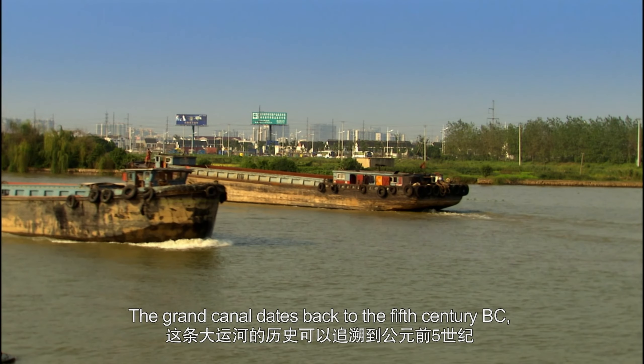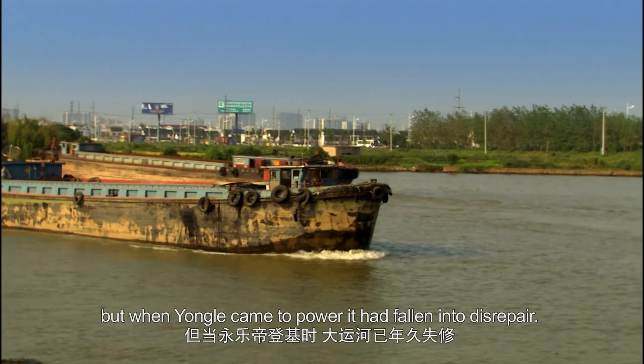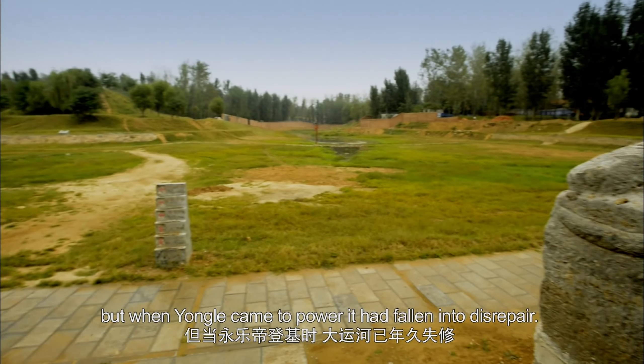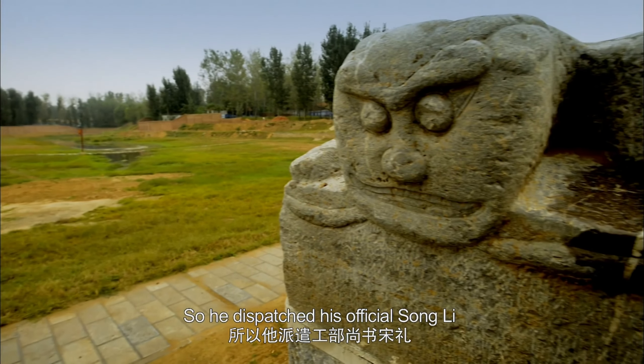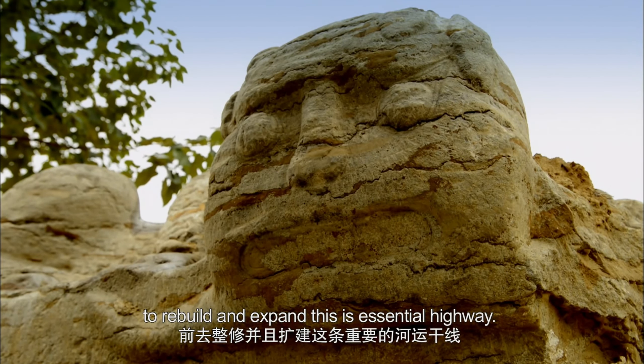The Grand Canal dates back to the 5th century BC. But when Yongle came to power, it had fallen into disrepair. So he dispatched his official Songli to rebuild and expand this essential highway.